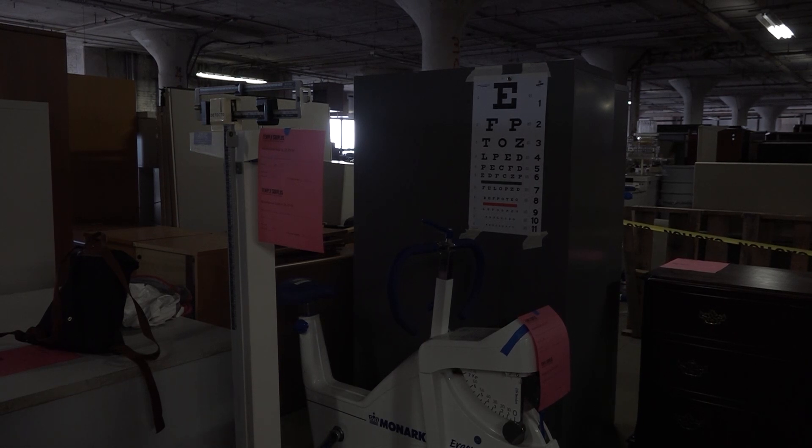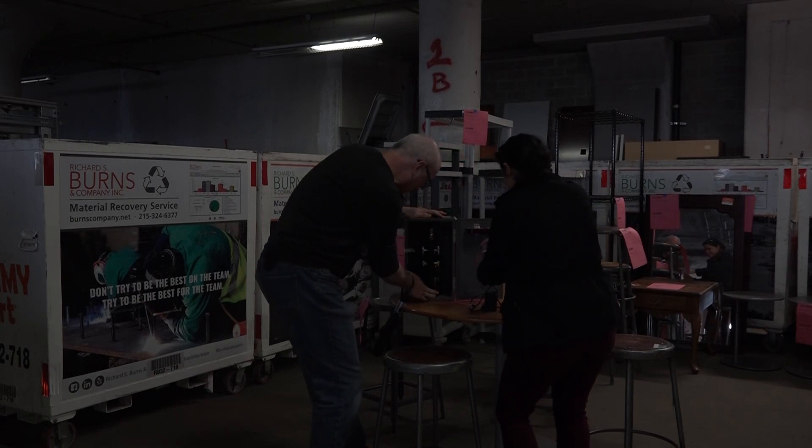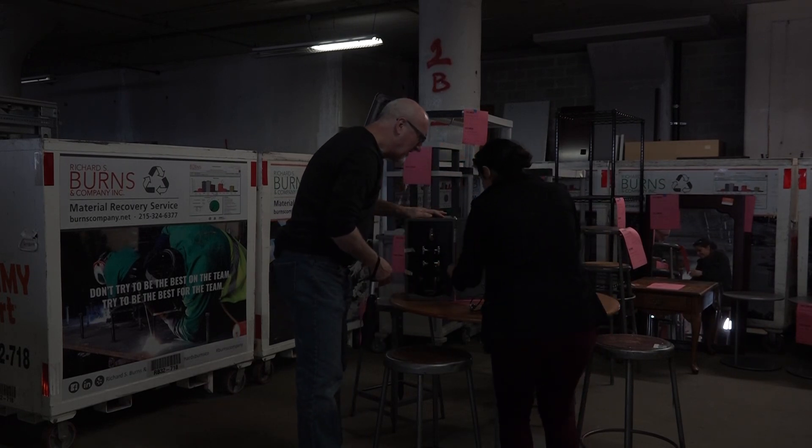Among an assortment of oddball pieces and used furniture items, students, faculty, and community members had their first ever chance to buy straight from Temple Surplus' warehouse.